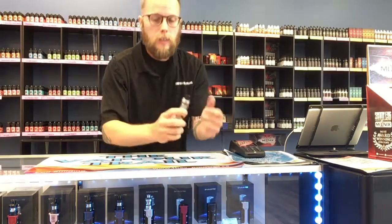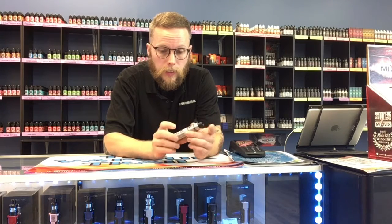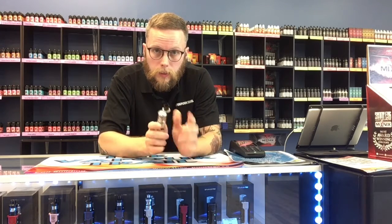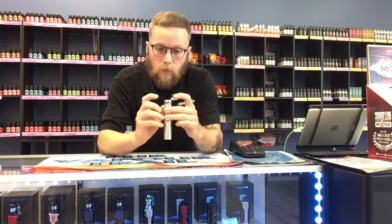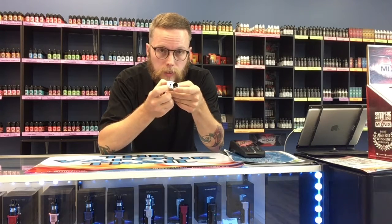Come on over here. First thing you need to know is five clicks on, five clicks off. I recommend turning it off if you're going to be carrying it in your pocket — you don't want it firing in your pocket. Top cap opens up, there's your spot to fill. Not in the center — in this spot here.